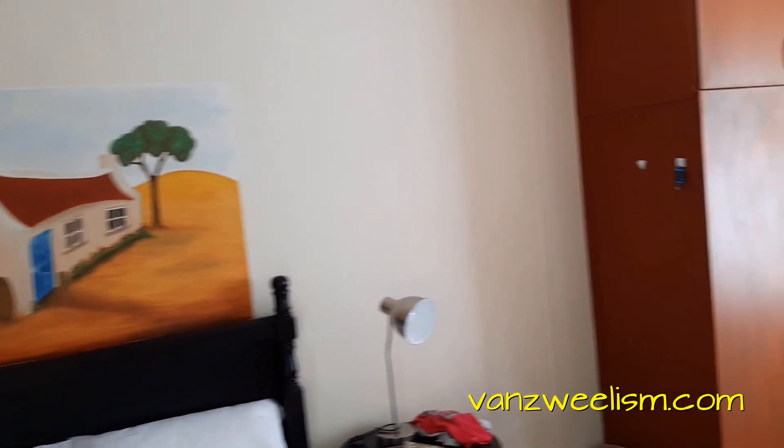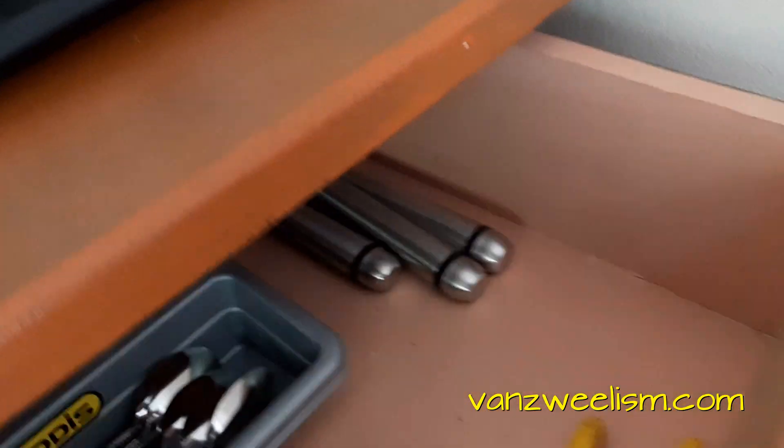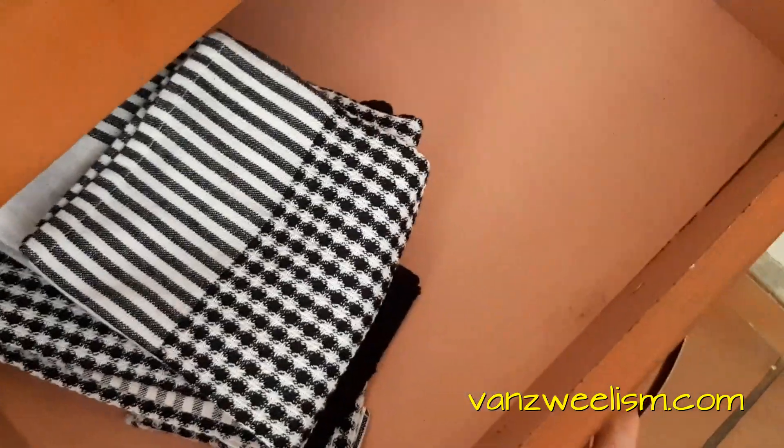Good morning from South Africa, chaps! Today I'd like to show you our new minimalist apartment. As you can see, here's our little jungle garden thing outside. You can sit over there, and here's my wonderful wife, Pauline Vans Weel — the real deal Vans Weel.